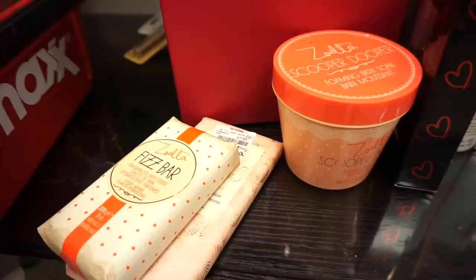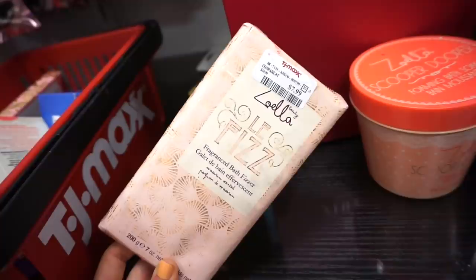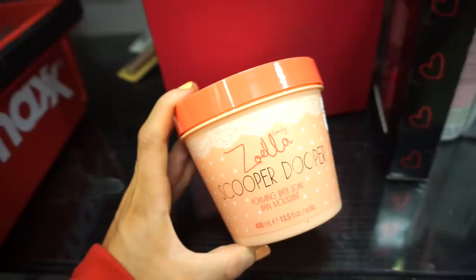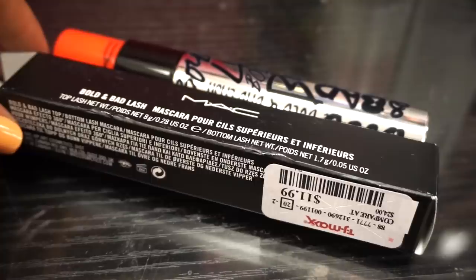There are more Zoella products here — the Fizz Bar, which looks really cool and kind of like chalk, with seven ounces of product for $3.99. The packaging is so cute. Then there's the La Fizz fragrance bath fizzers for $7.99, and the Zoella Scooper Duper foaming bath soak with 13.5 fl oz of product for $4.99.